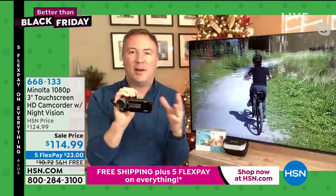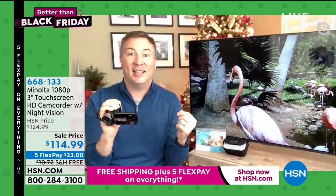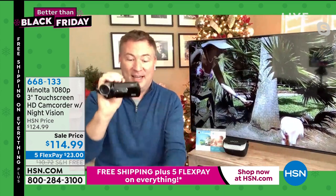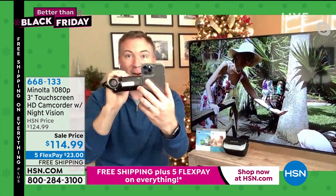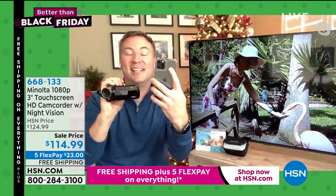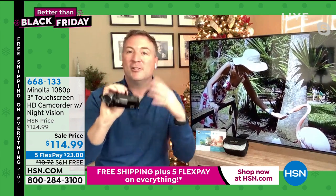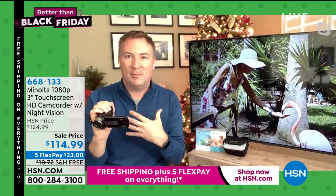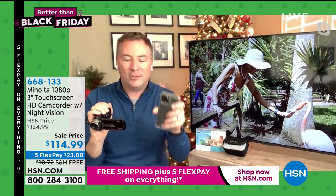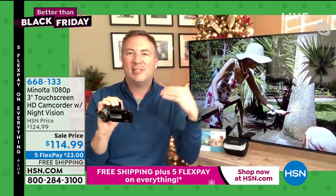I took this out a couple weeks ago and started taking some photos. You never realize how great 24 megapixels really is. This camcorder is only $115; my cell phone is almost a thousand dollars, and its camera is only 11 megapixels — this has 24 megapixels. When you end up capturing those memories, that's what really means a lot. I love capturing photos.